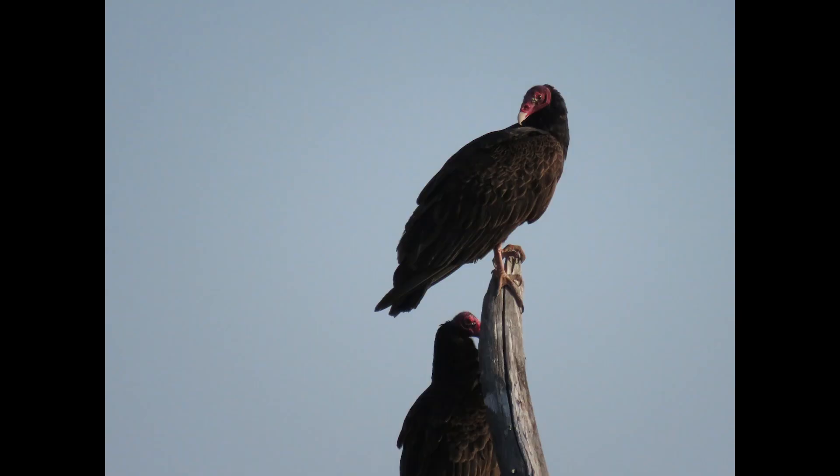Turkey vultures are summer residents of central Kansas. They arrive in March and leave in early September, spending winter in the southeast United States and in Central and South America. Occasional birds can be found in Kansas in the winter, but this is not common. The bird is identified by its black plumage with lighter coloring on the underside of the primary or outer feathers in flight. The bird in flight forms what is called a dihedral, with the wings folded up slightly from the horizontal plane of the soaring bird.